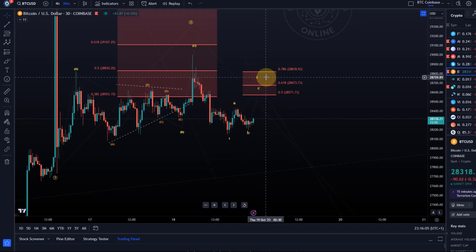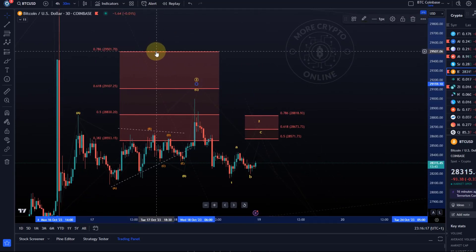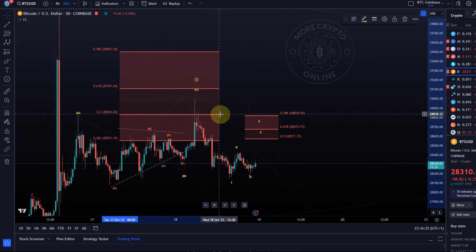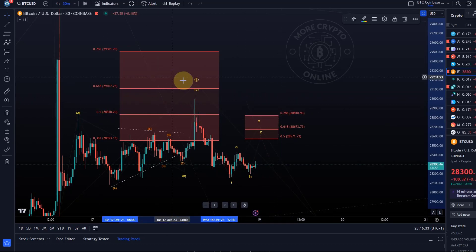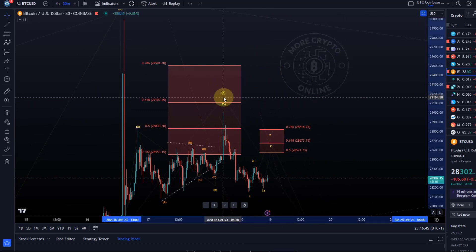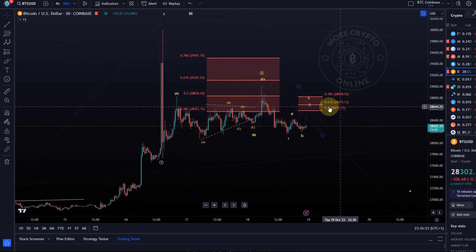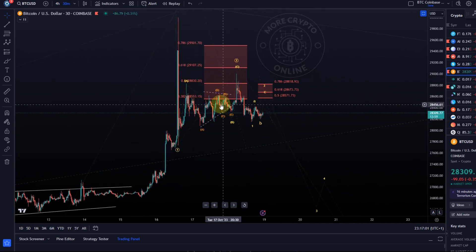If we break above 28,819, we are going to reset circle wave two. So this resistance area all the way up to 29,502 dollars is still relevant. If the smaller one breaks, it's basically within the larger one anyway, but we would get clarity above 28,820 that circle wave two was probably never finished. We'd move a little higher and then have a very complex correction — possibly A, B, and then a larger C wave to the upside. That's the choppy, surprising price action we have to deal with. Support levels break, resistance levels break — that's what they do, but they tell us which scenario we are in.